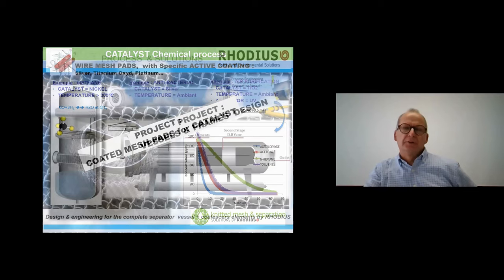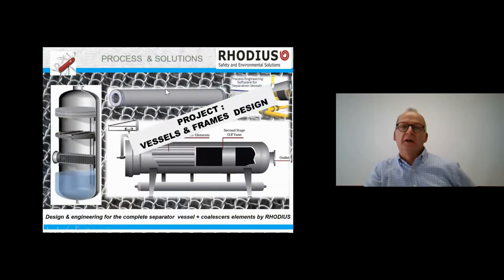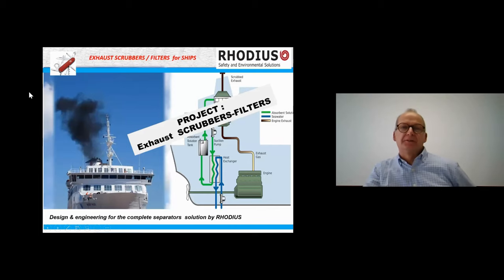We're also working toward being able to design not just individual candles but complete vessels. We want to tell customers: you need eight candles like this, and here is the complete vessel design — you can manufacture it or find a subcontractor, but we can advise and propose the full vessel design around our candles or mesh pads. The last future project is to develop a new scrubber filter for ship exhaust emissions — to address this important environmental issue.